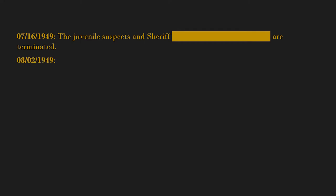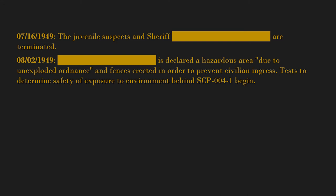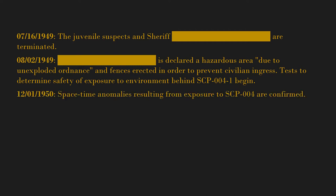August 2nd, 1949 — [blank] is declared a hazardous area due to unexploded ordnance, and fences are erected to prevent civilian ingress. Tests to determine the safety of exposure to the environment behind SCP-004-1 begin. December 1st, 1950 — space-time anomalies resulting from exposure to SCP-004 are confirmed. Testing is suspended until further notice.